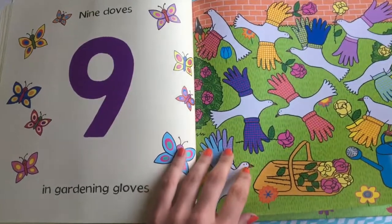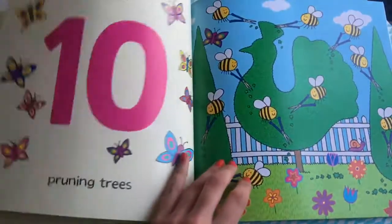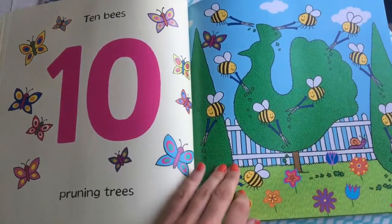Nine doves in gardening gloves. Ten bees pruning trees.